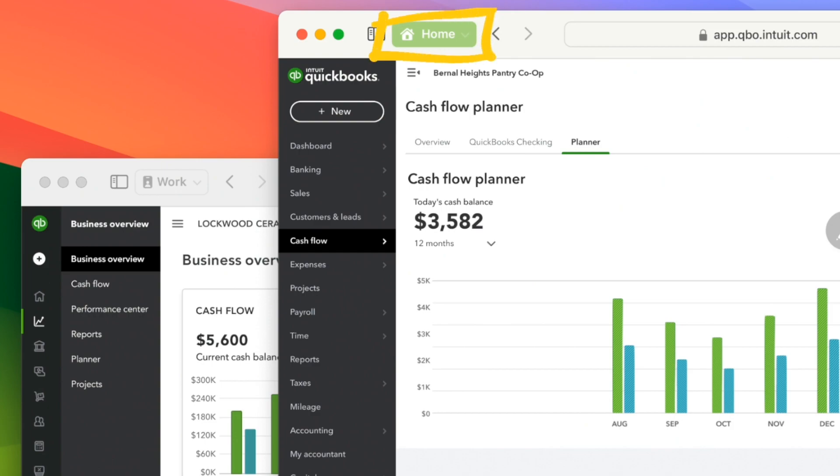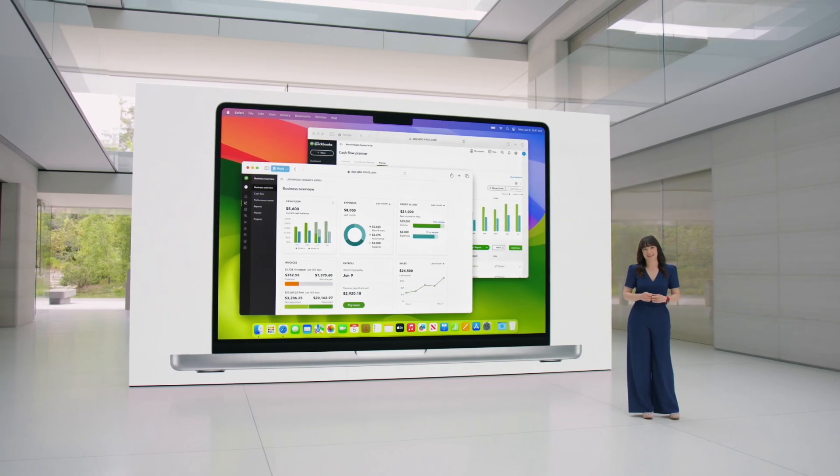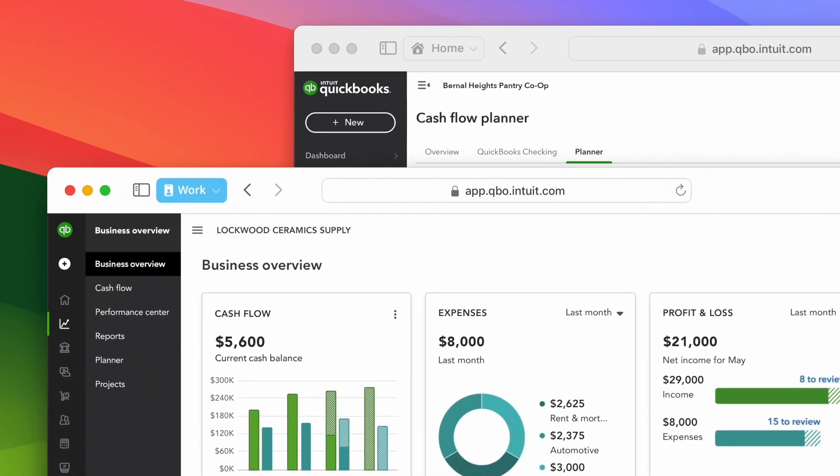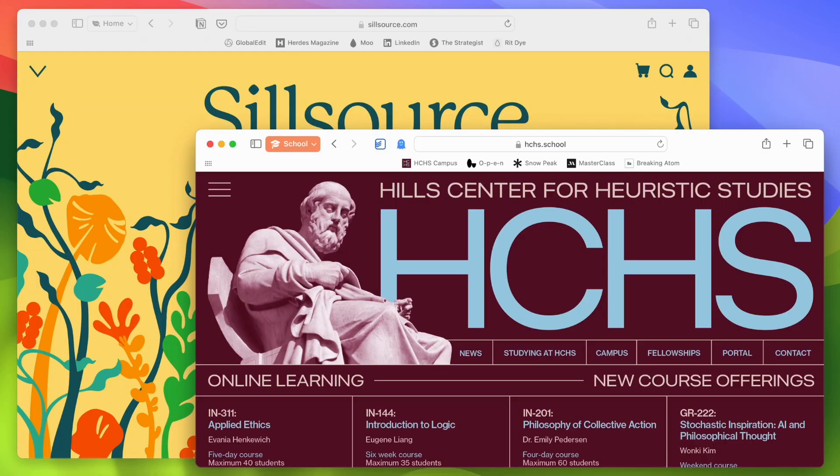Safari is also getting profiles. This, my friends, is huge. We have had profiles on Chrome, Brave, and the whole Chrome engine for a while, but getting it on Safari was a big request. Finally it's happening.